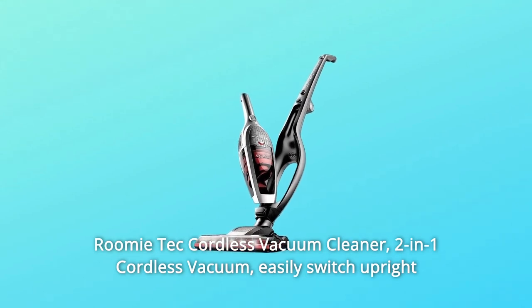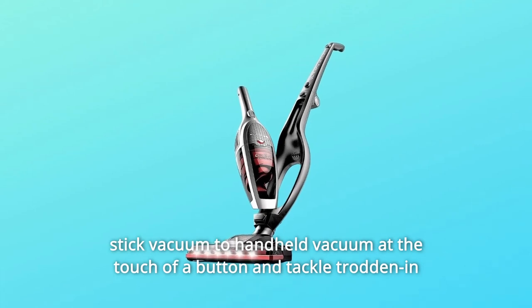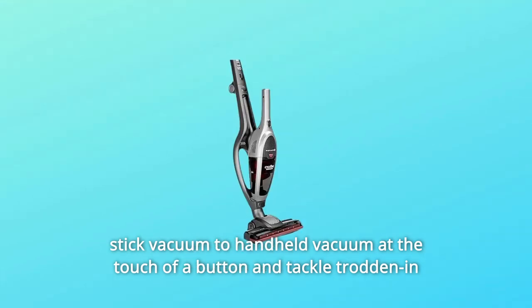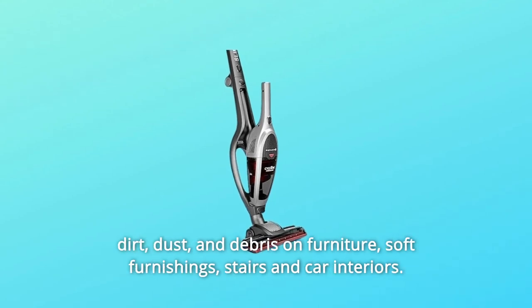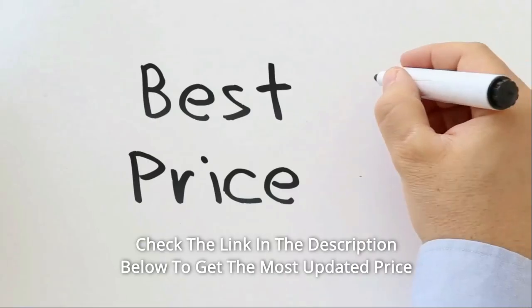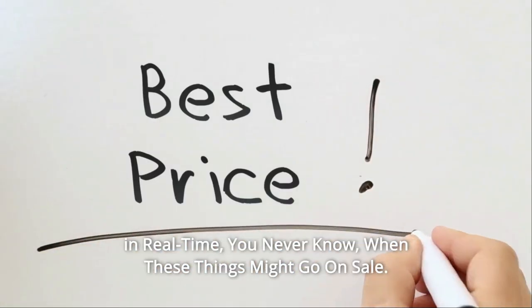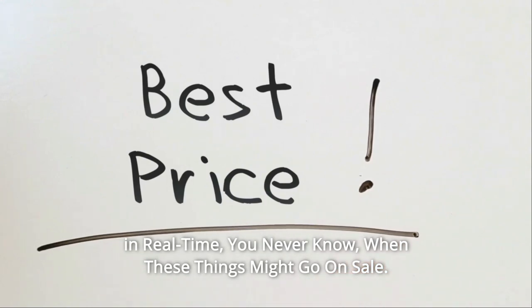Roomitech Cordless Vacuum Cleaner, 2-in-1 Cordless Vacuum. Easily switch from upright stick vacuum to handheld vacuum at the touch of a button and tackle trodden-in dirt, dust, and debris on furniture, soft furnishings, stairs, and car interiors. Check the link in the description below to get the most updated price in real time — you never know when these things might go on sale.